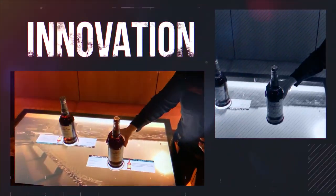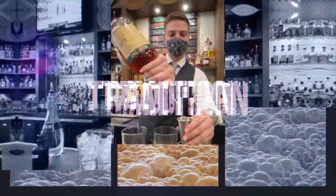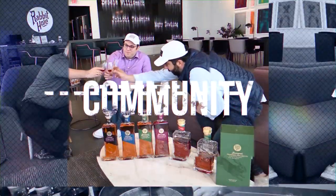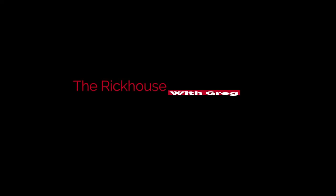Whiskey is defined as a spirit made from malted grain, but we know it's so much more than that. Whiskey is passion. It's our history and it's our community. Join us as we explore what it means to be a part of the whiskey culture.